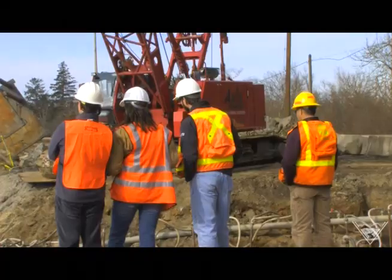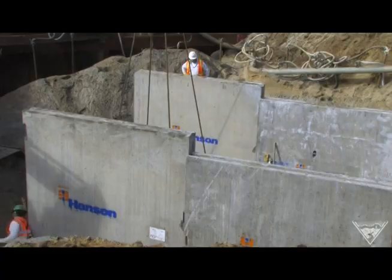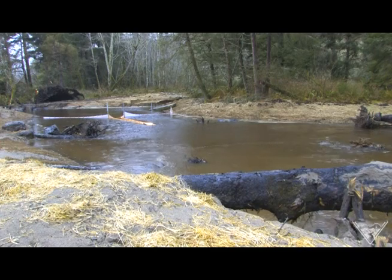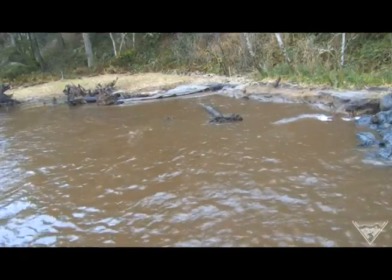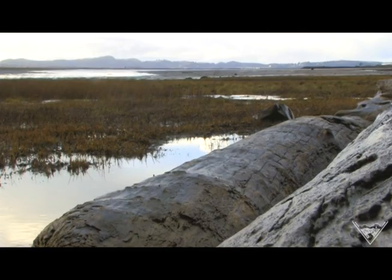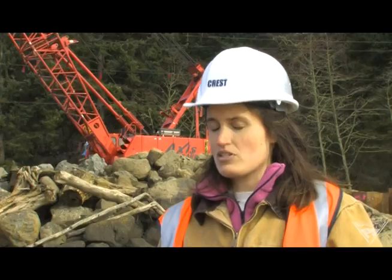Ecology experts from the Columbia River Estuary Study Task Force, or CREST, are in charge of construction. They believe the wetland's shallow waters will provide a place for juvenile salmon to rest, eat, and grow. One of the things science is saying to us right now is that these wetland habitats are very important for eating patterns so that they get larger — basically a snack bar for the juveniles.